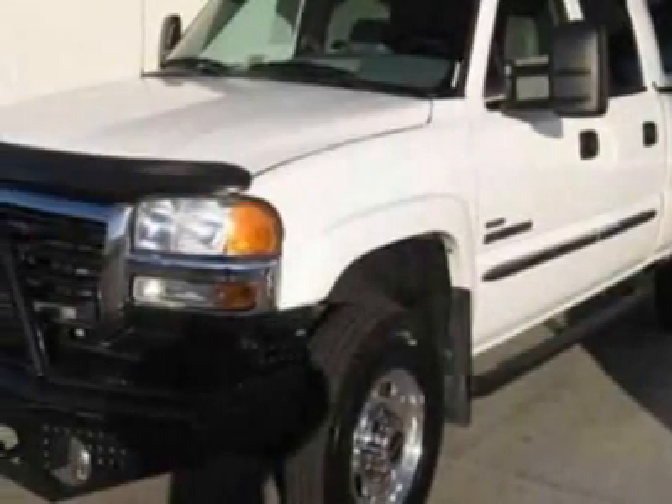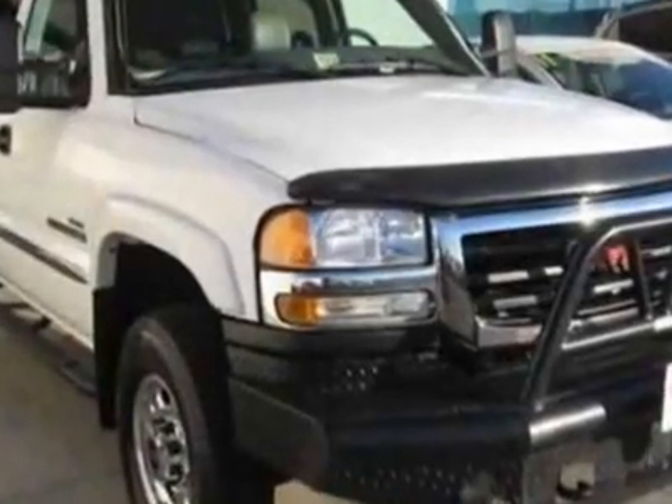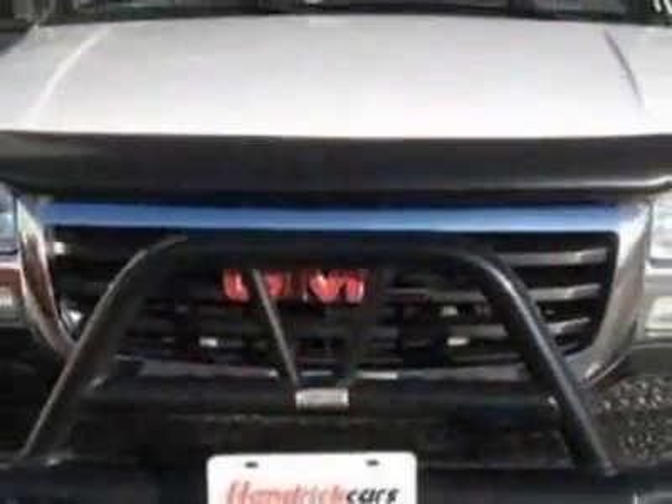Take a look at this 2006 GMC Sierra 2500 HD. Carfax has certified the Sierra 2500 HD as having one owner. The Sierra 2500 HD has just under 53,000 miles.